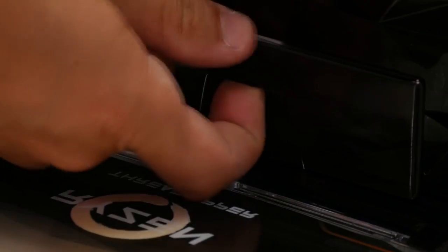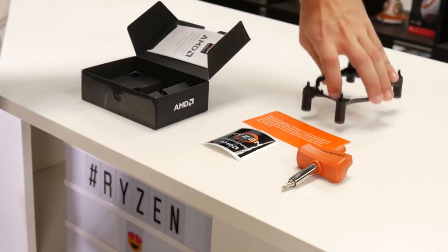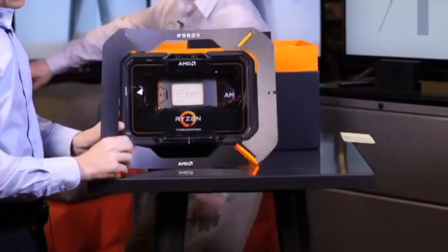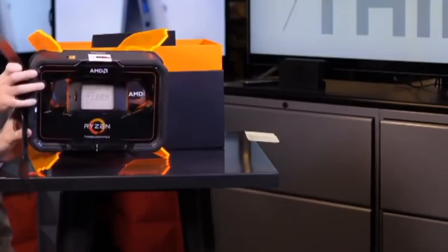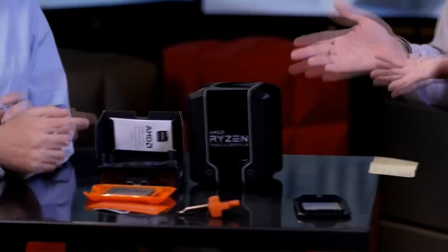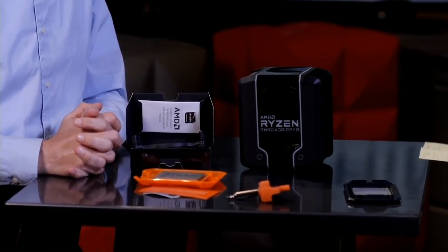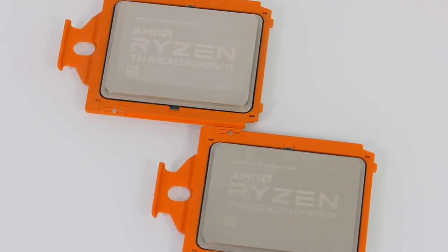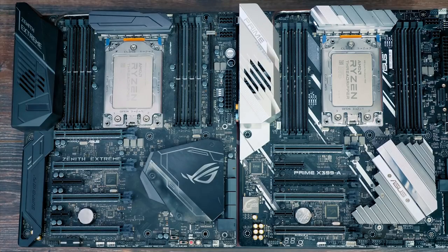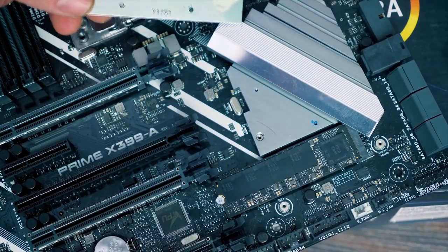AMD Ryzen Threadripper 2990WX. If you're a professional looking for the absolute fastest threaded performance possible in a single socket, look no further than AMD's Threadripper 2990WX. 32 cores at 3.0 to 4.2GHz is unstoppable in the right workloads, like scientific calculations and 3D rendering. There are also weaknesses in many tasks that simply don't scale to that many cores and threads — gaming is one of those weaknesses. Not because you can't game, but because you end up with a platform that generally loses to Ryzen 7 desktop processors. As an alternative to Intel's Core i9 products, the Threadripper 2990WX wins out in many professional applications, especially in terms of value.